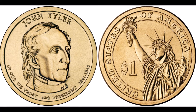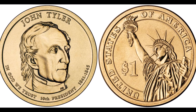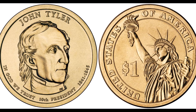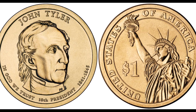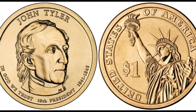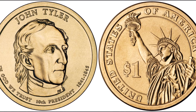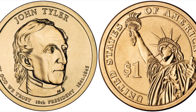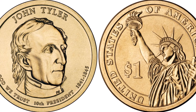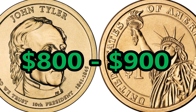At number eight, the 2009-P John Tyler Position A. In 2009, the third year of presidential dollar minting, some collectors were losing interest, leading to a decline in mintage — only 87 million John Tyler coins were made that year. One of the nicest examples is a Position A coin produced in Philadelphia, auctioned just a year after release with a PCGS grade of MS67, selling for over $1,200. Sadly, those coins are now only valued at about $300–$400, with an MS68 currently holding the highest value at around $800–$900.